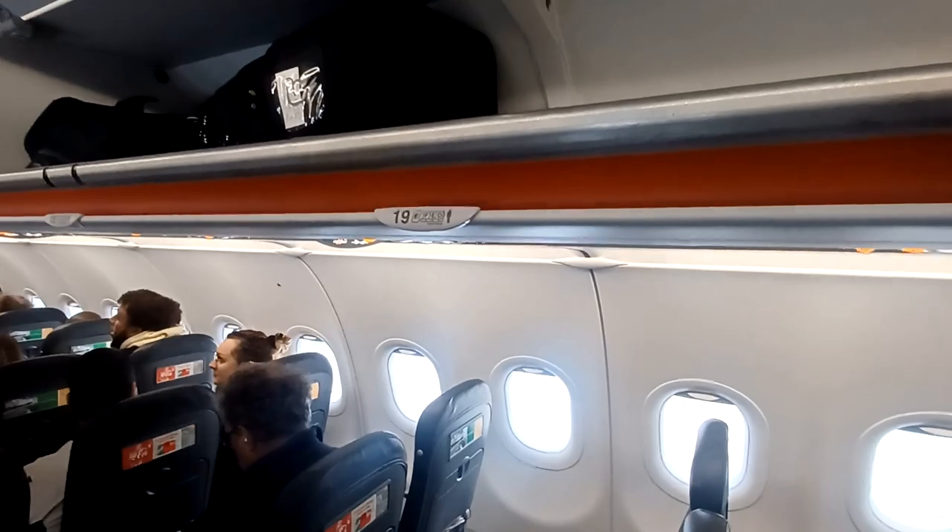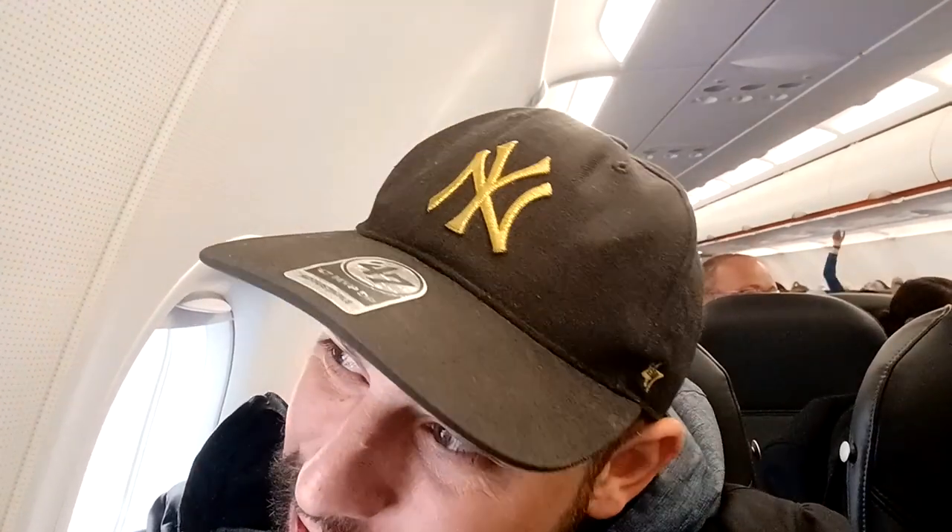We're sitting in seat 19D. We've just boarded the flight and we're currently on an A320. Total flight time is 50 minutes. The staff are doing their job, telling us about the exits and what to do in case the plane falls out of the sky — just take me out if it does.